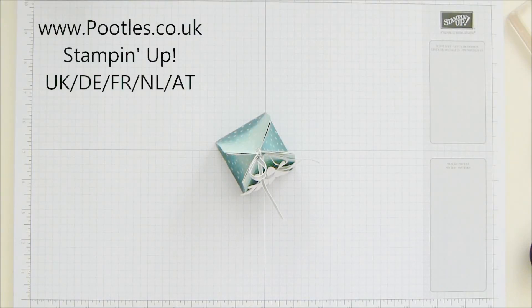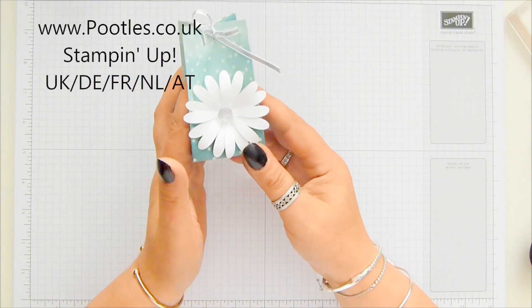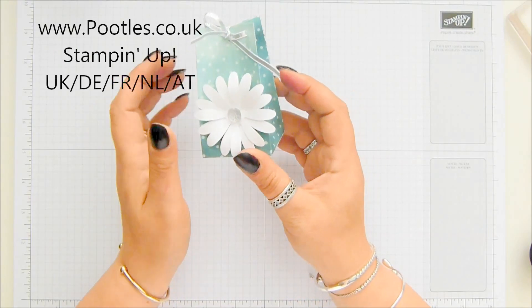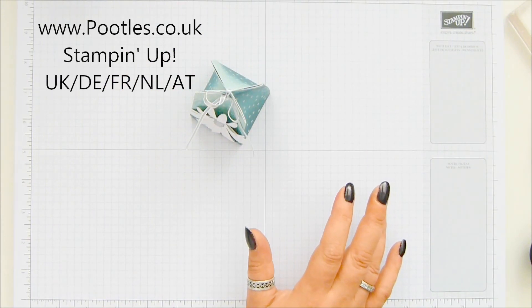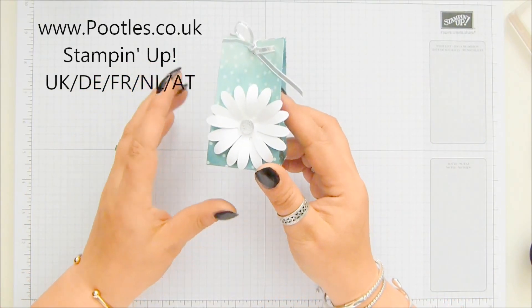Hi there, it's Sam from poodles.co.uk. Thank you very much for joining me today. Today's project is my delightful Daisy Big Daisy Bag — not because the bag is big, but because the daisy is big. It is the star of this bag. I love the daisy, and so does the cat — she's just got herself on my desk and she's looking to get in a basket.